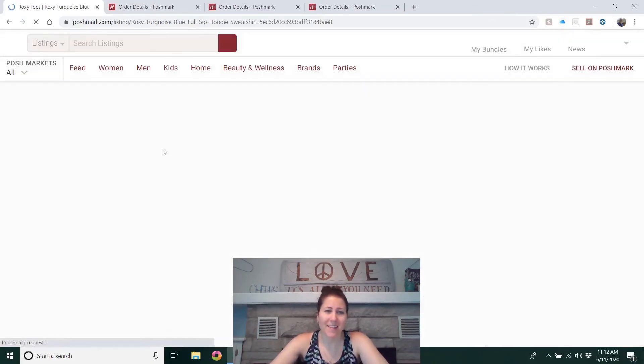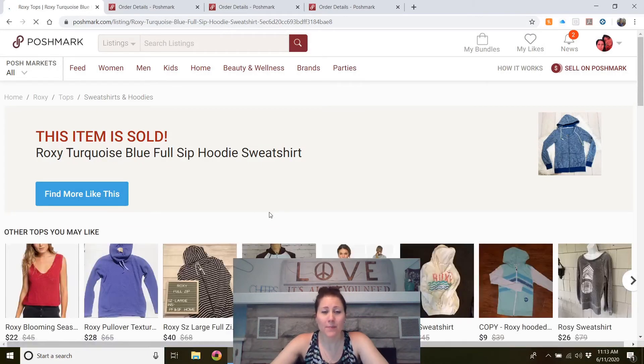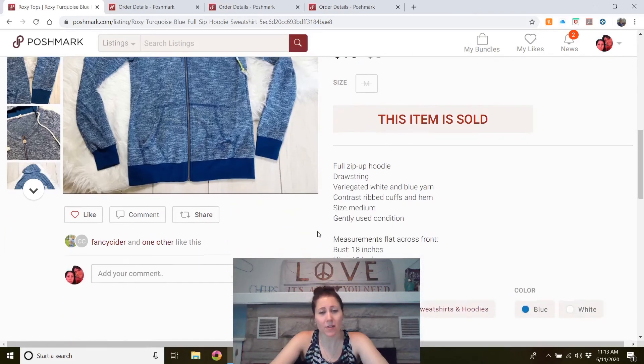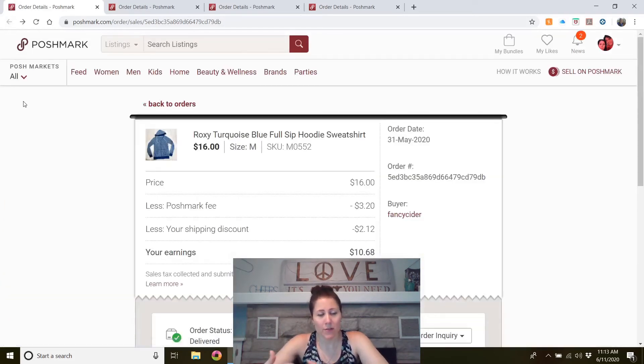This is a Roxy turquoise blue full-zip hoodie sweatshirt — my own sweatshirt. I think I've now sold two of my Roxy sweatshirts. Roxy sweatshirts do have a following — I keep buying them; I've owned three or four in the last couple of years. It sold for $16, wasn't listed very long, and wasn't even in that great of shape. Listed in May, so sold very quickly.